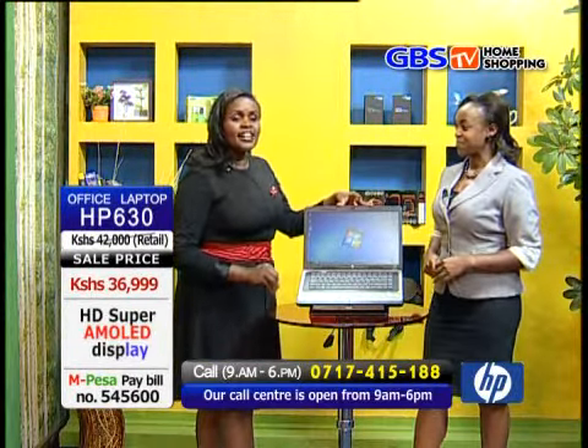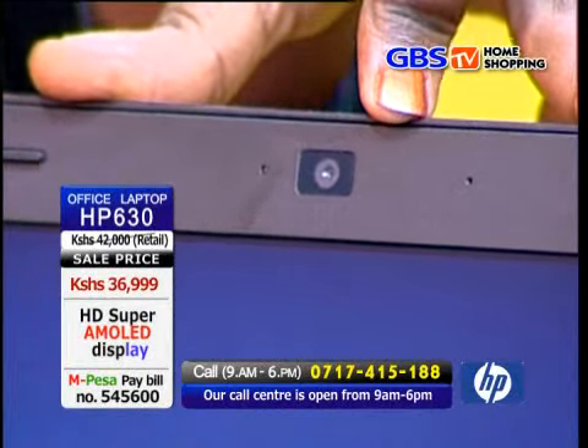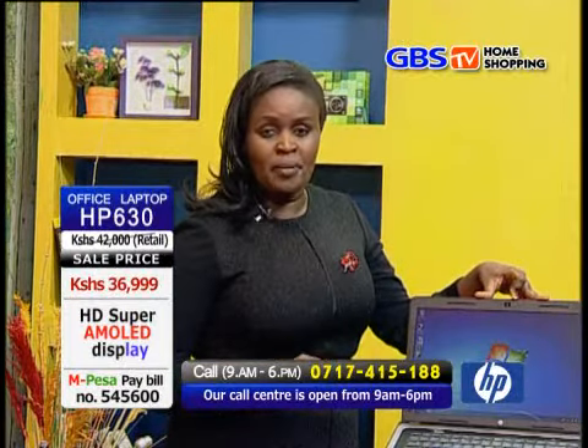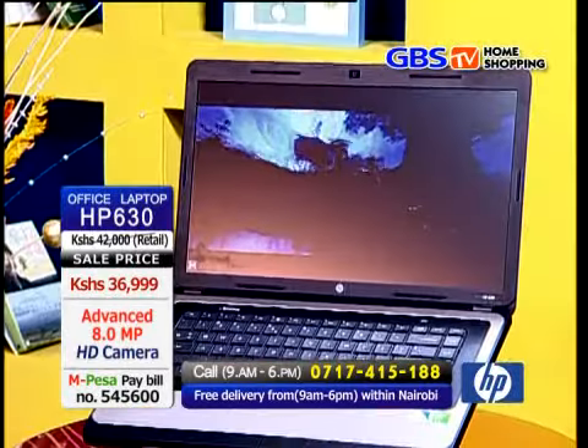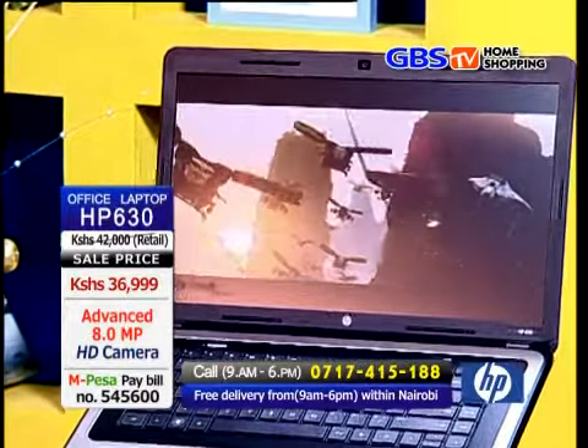Hence, you can conduct video conferencing without having to fly across the globe for your business meetings. Moreover, with this webcam, chatting with friends and loved ones around the world is more convenient because when it comes to audio and video clarity, you have no worries at all.